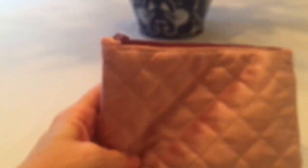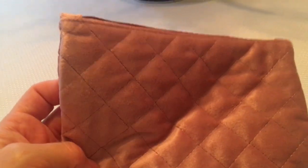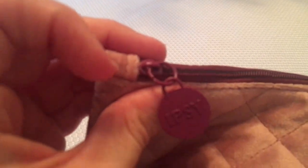So this is the February Ipsy bag. It is like a plush rose gold pink — it is beautiful. It's so soft and it's got like a waffle look on the front and back, and this is just a little Ipsy brand tag there. Let's see the first thing we have.